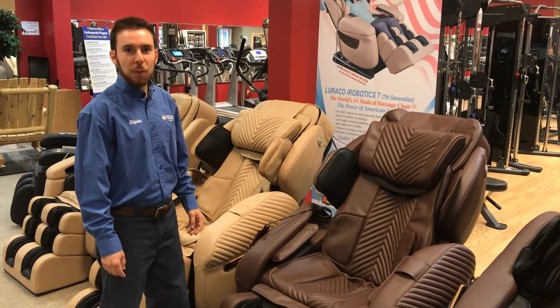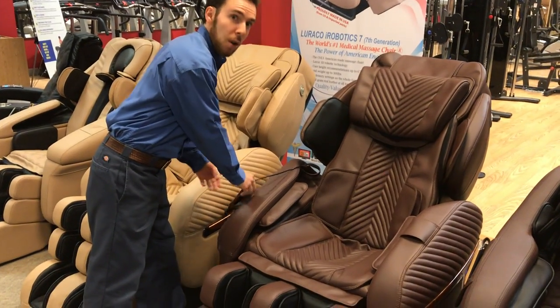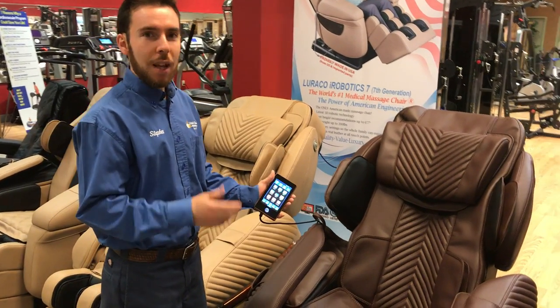Hello, I'm Stephen Legg from Legg Fitness here in our Fergus store, and today we're looking at the new Loraco i9 massage chair, which is actually made in the USA with seven major patents.